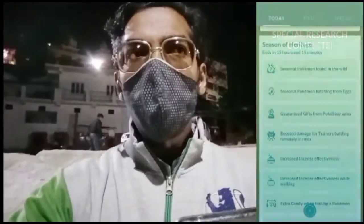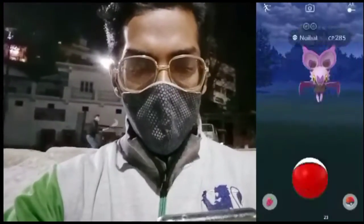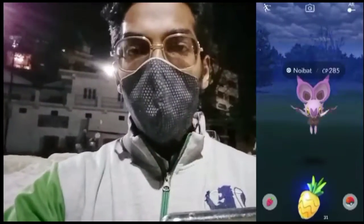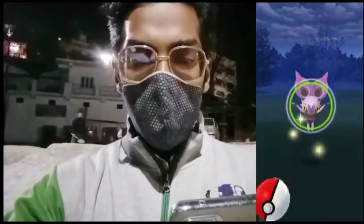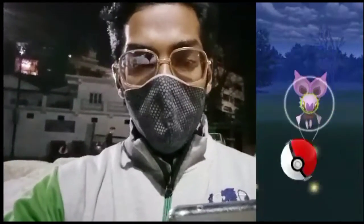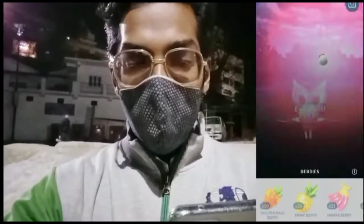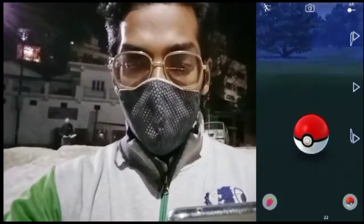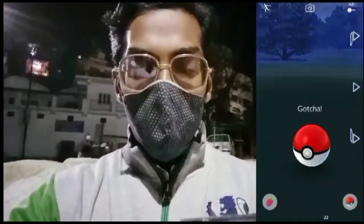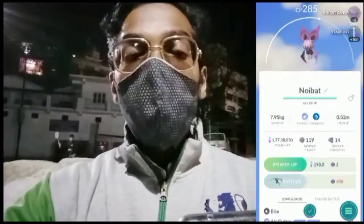On the very 14th step of the Season of Heritage XP challenge, we have a Pokémon encounter. Let's check what it is — it's a Noibat! Let's keep it spinning so we can evolve it easily. Now let's catch it. It's very difficult because it's flying upside down everywhere. Let's try an Excellent throw — on the count of one, two, three.